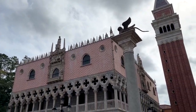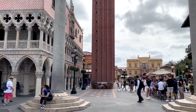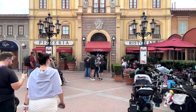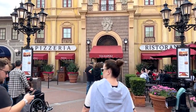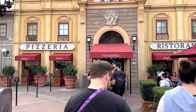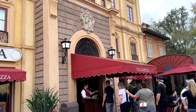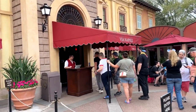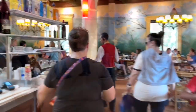Here we are in the Italy section of the World Showcase at Epcot. When you walk back there in the back, you come to Via Napoli, the pizzeria and restaurante. And as you can see, it is a very popular restaurant by the line that stretches from the entrance door on down the walkway.